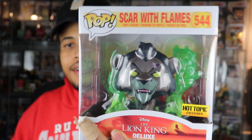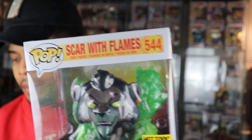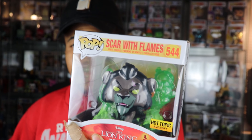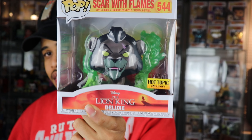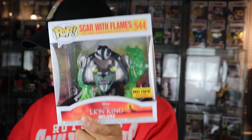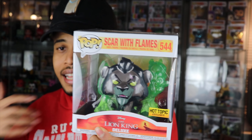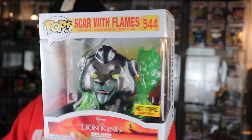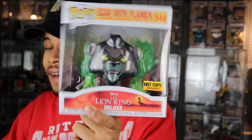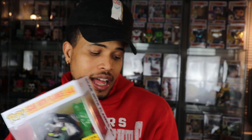So let's see if we can start this on a good note. First pop. So we have the common. I know a lot of people watched my last video and made comments. I think this one's actually better than the chase, to be honest, just because this is the one from the movie. I don't remember him having red flames in the movie. I like the Scar red chase, but I like this one more. But you have to have the chase. Drop down in the comment section below and let me know what you guys like better. Let's see if we can get a chase in this second box.